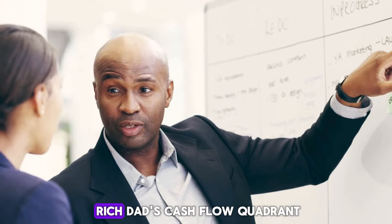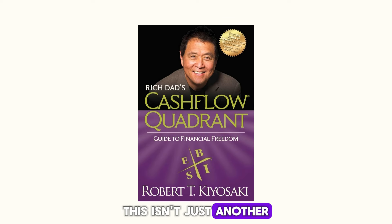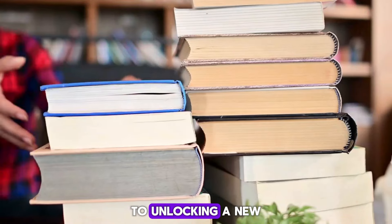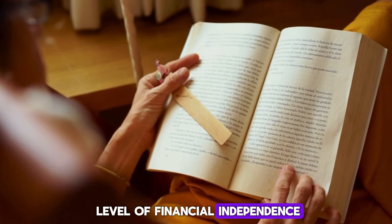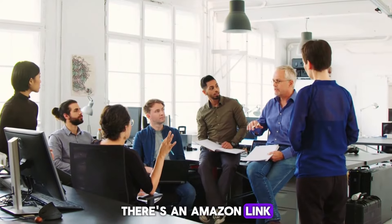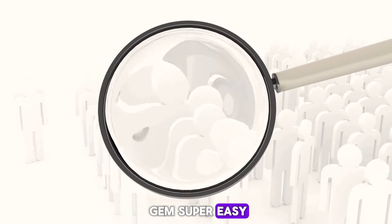Today we're diving deep into Rich Dad's Cashflow Quadrant: Guide to Financial Freedom. This isn't just another financial advice book — it's a strategy guide that could be the key to unlocking a new level of financial independence. And yes, there's an Amazon link right in the description to make finding this gem super easy.